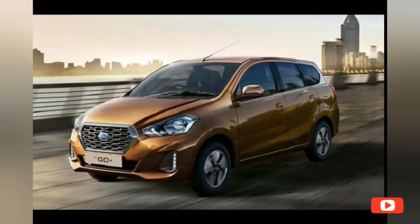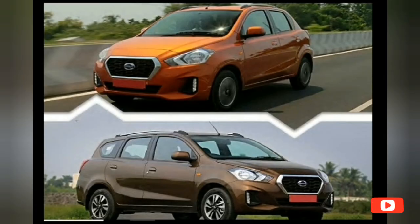Both the BS6 Datsun Go and the Go Plus will be offered in five different trims: D, A, A Optional, T, and T Optional. Under the hood is a BS6-compliant 1.2-liter HR12DE three-cylinder naturally aspirated petrol engine producing 68 PS of maximum power and 104 Nm of peak torque with the five-speed manual gearbox. With the CVT, the same engine generates 77 PS and 104 Nm of torque.